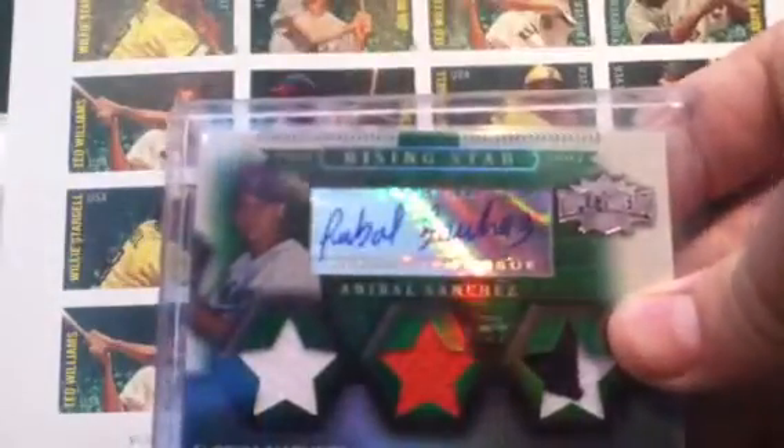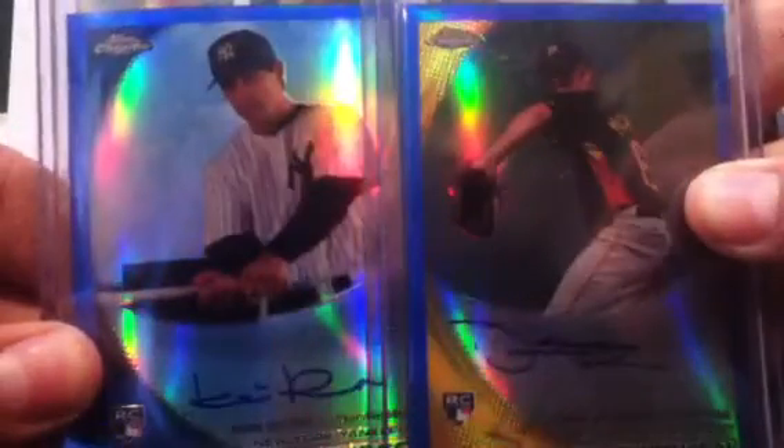Anibal Sanchez patch jersey to 50, Homer Bailey and another guy dual auto to 40, Joel Hanrahan to 399, Mike Davis, Brandon Bosch, Wilson Ramos, Drew Stubbs, Brian Matusz, Brandon Hicks, and two blues: one of Kevin Russo and one of Daniel McCarthy, both to 199.